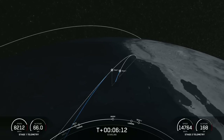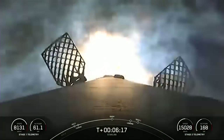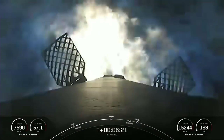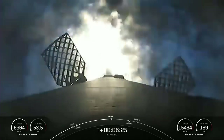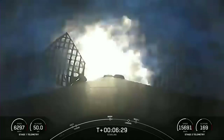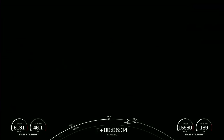Stage one FTS has saved. Stage one entry burn startup. Stage one has ignited three engines to slow it down for atmospheric reentry. This burn should last about 20 seconds. We have reignited two of the radial engines and the center engine, and that has now concluded.